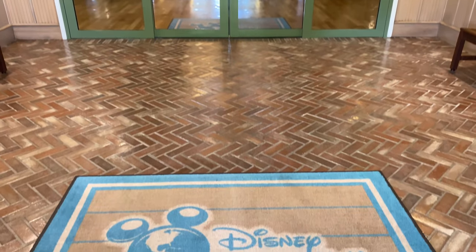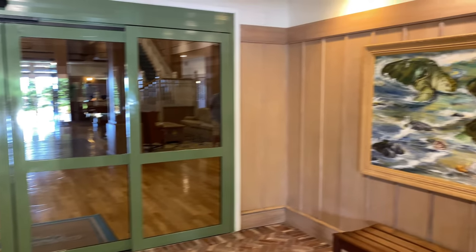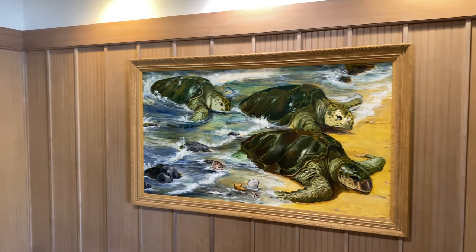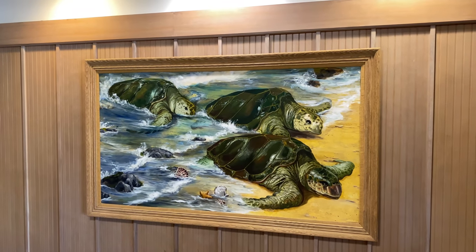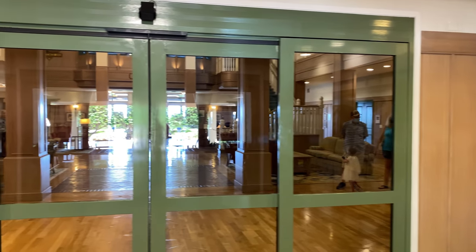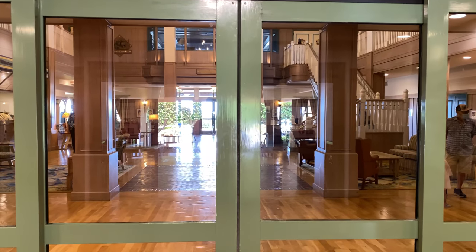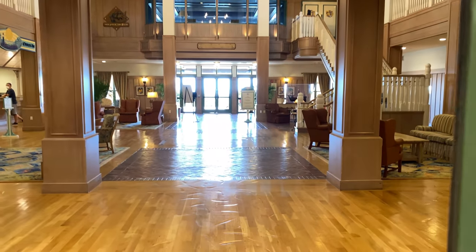Of course, being a Disney Vacation Club Resort, we've got the Vacation Club mats. Vero Beach is known for its sea turtle nesting areas, so we've got sea turtles on the wall. You'll see lots of turtle references throughout the resort because of those nesting areas.